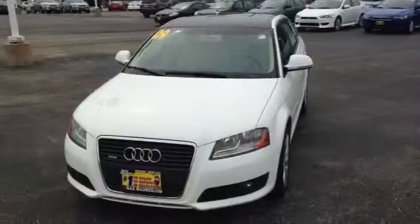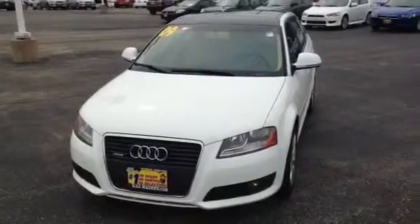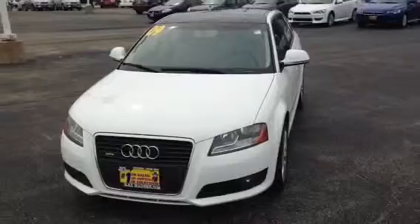Hi Samira, this is AJ over here at Mags Mads in Mitsubishi in Downers Grove. This is your video on our 2009 Audi A3 2.0 Quattro Turbo.